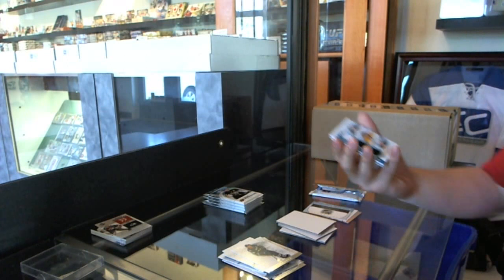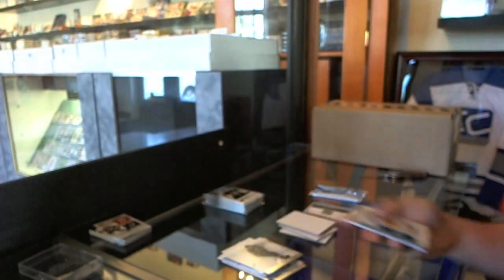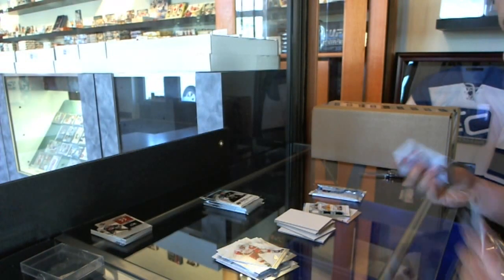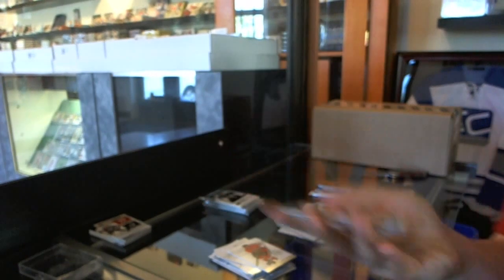We've got a Tundra Trios — Tim Thomas, Tukorask, and Zdano Chara. We've got an emerald parallel, number to 99, Pecorine.